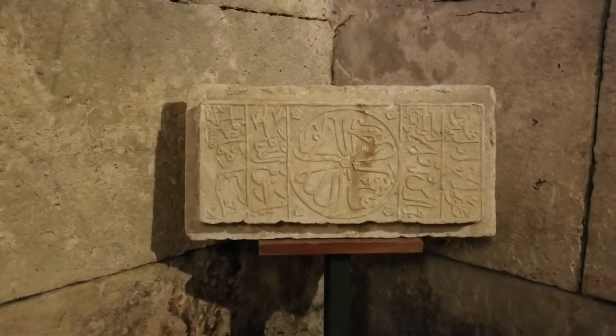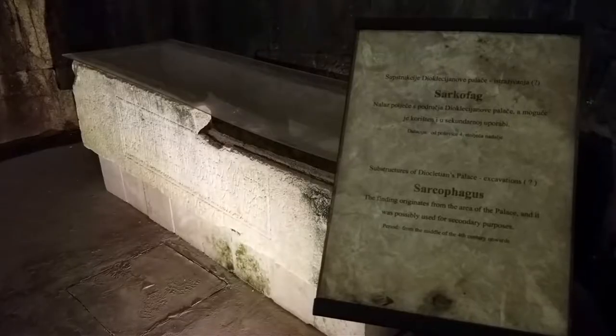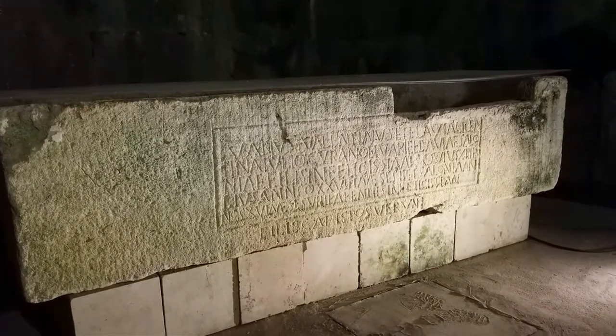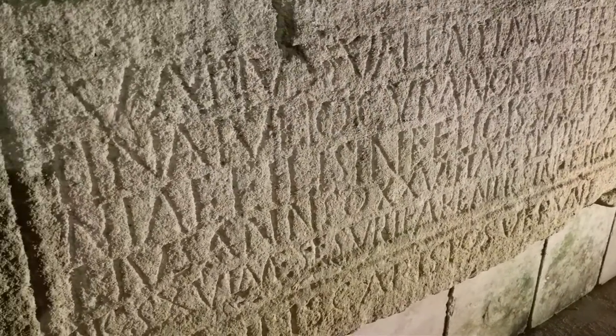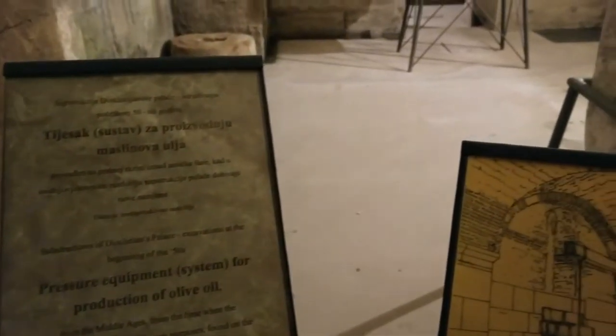Restoration and cleanup of the basement started in earnest about 50 years ago. The basement is a little drippy, dank, and dark and could give some claustrophobia, but there is enough cool stuff to see to keep you distracted. There is a 4th century sarcophagus that you can look at closely and actually touch, and an olive oil press that has been restored.